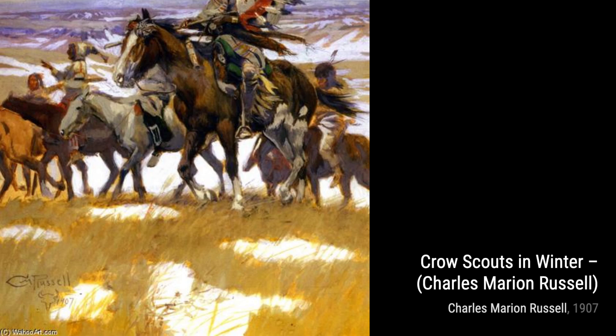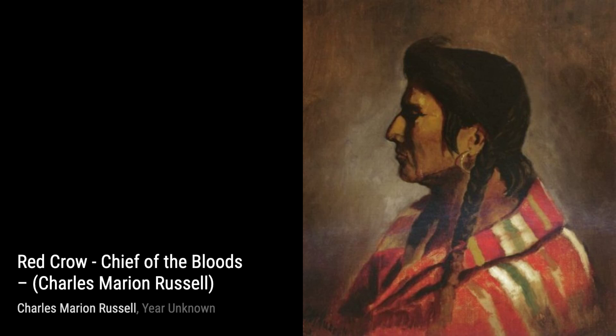In Self-Portrait, Russell gives us a glimpse into his own world. This painting allows us to see the artist behind the masterpieces, capturing his passion and dedication.